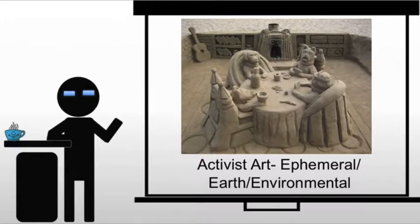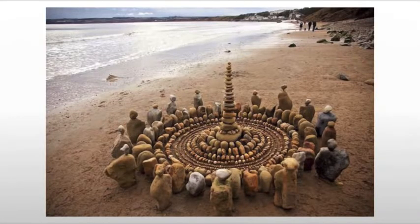Either ephemeral, where they're working against the gallery system, creating something that can only be recorded in photographs and not really auctioned, or environmental, where they're trying to draw your attention to a specific issue — i.e., the environment.